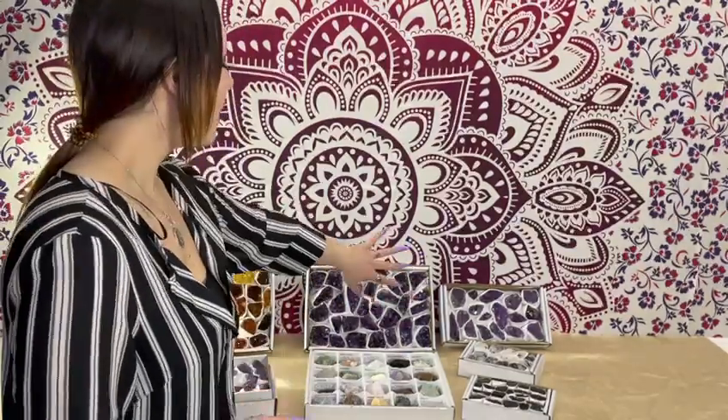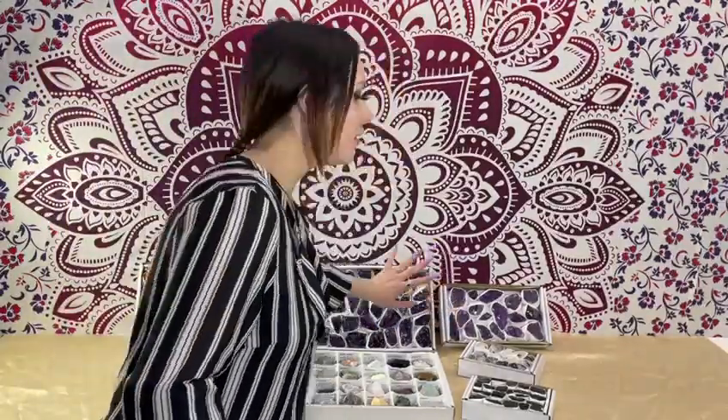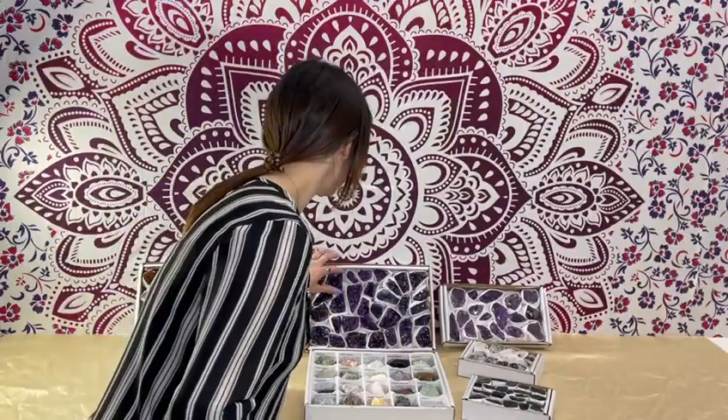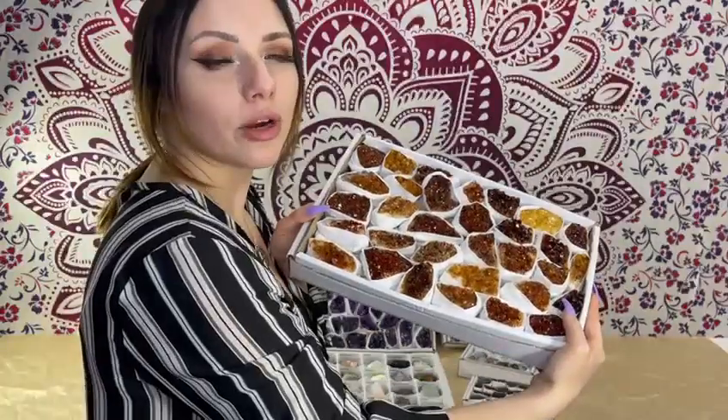We have many varieties of amethysts — these are specifically from Brazil and are higher grade amethysts. We have our citrine available as well, in beautiful warm colors.